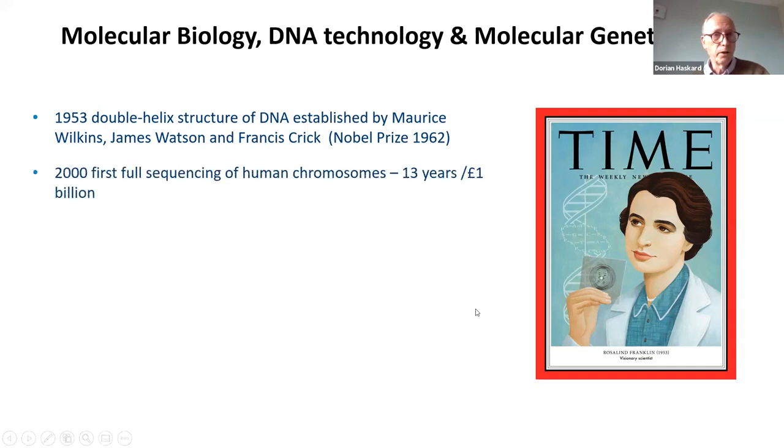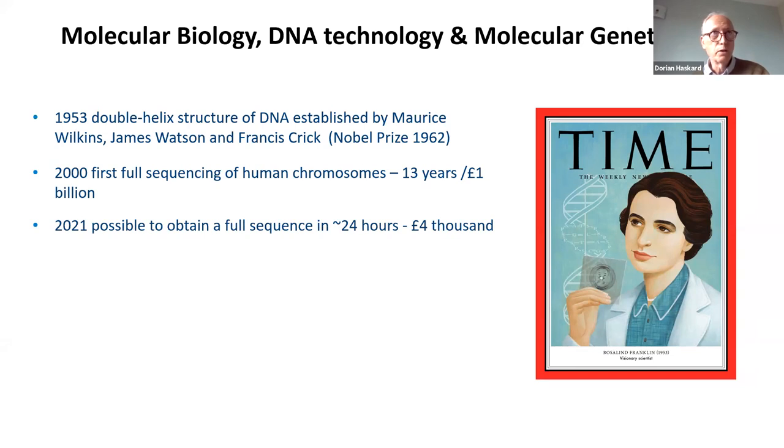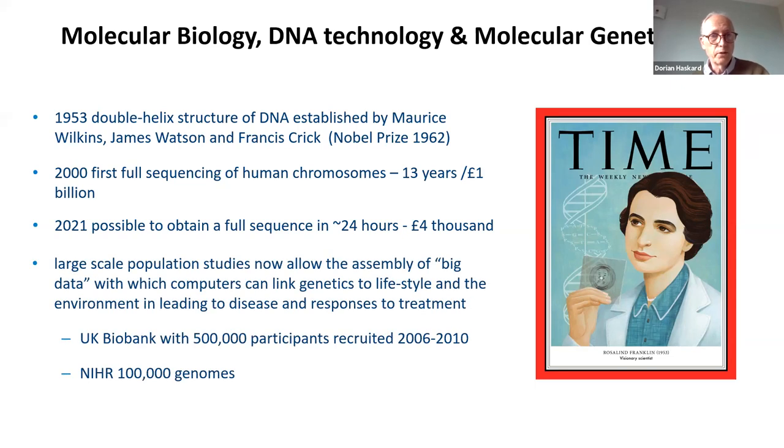Fast forward 47 years to 2000 in the millennium, and we saw the full sequencing of one human genome — the chromosomes from one individual were sequenced. It took 13 years and cost about a billion pounds. Such is the pace of technology that 21 years later, this can be done in 24 hours — not 13 years — and it costs roughly £4,000 and dropping. The consequence is we now have ways of creating big data sets — large-scale population studies linking genetics to lifestyle and the environment, allowing us to understand disease and responses to treatment much better.